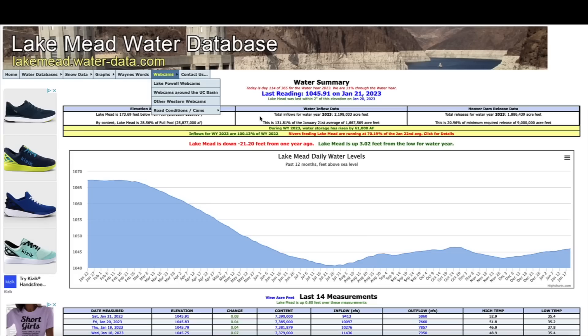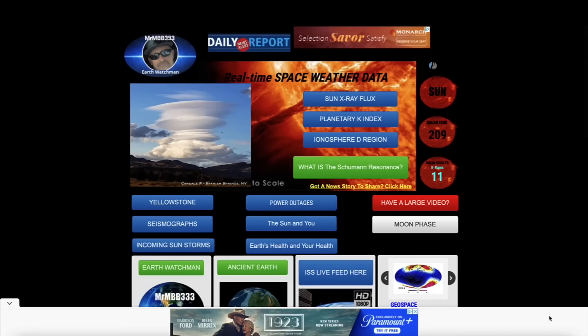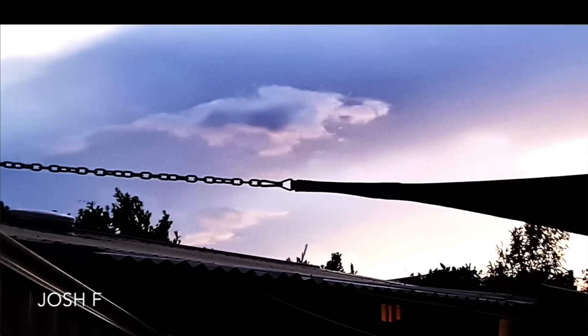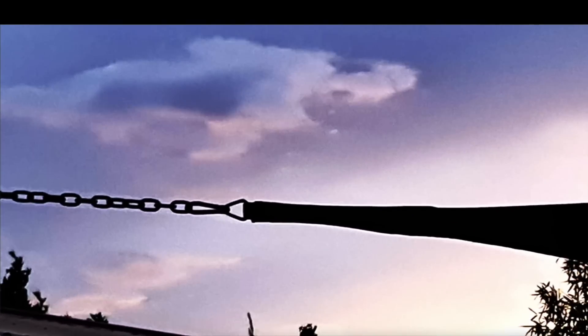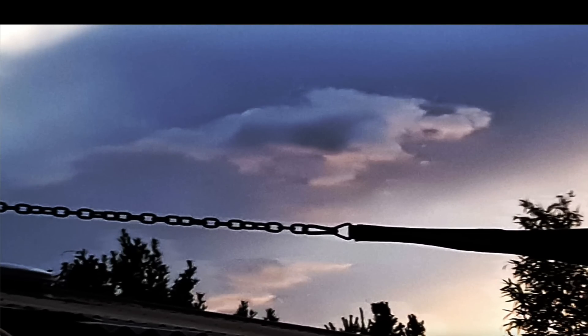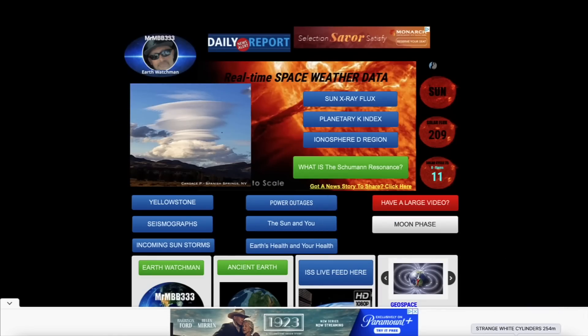I want to share a video sent in by Josh — not sure of the location — but he couldn't help but notice the stunning similarities of this cloud in the sky and how it looked like a shark. I totally agree. This one is simply just for fun. If you guys send in a video, please include at least the state or country so we know where you saw the observation. Thank you, Josh — really appreciate that.